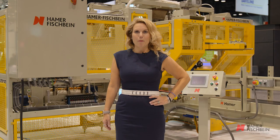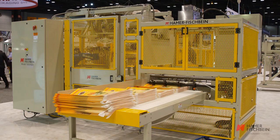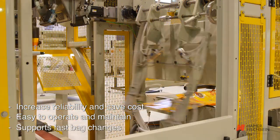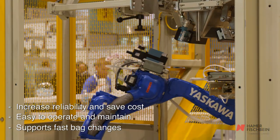Stop struggling with large format bags. Now you can pick, place, and fill your open mouth bags with Hamer Fishbein's 1800 robotic bag hanger. The 1800 RBH offers high-speed continuous bag filling. This durable machine is designed to provide consistent bag positioning, opening, hanging, and transferring of open mouth bags.